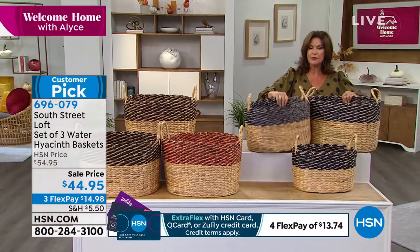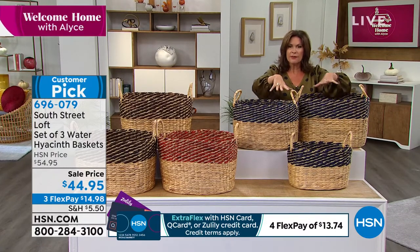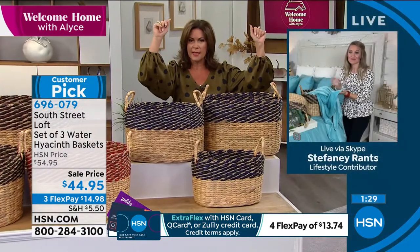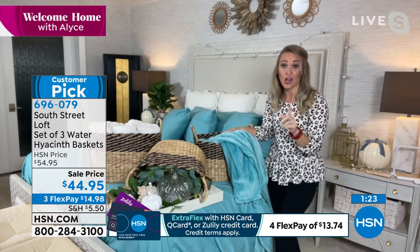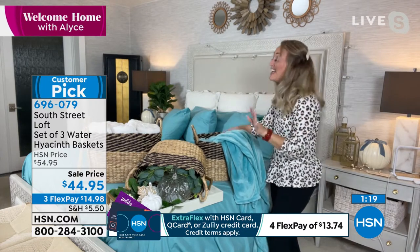I love that you get the set of three so you can group them together, use them in the same room, or stack them in different places — it adds perfect continuity to your space. When I saw we had these back in stock with two new colors, I jumped out of my chair I was so excited. They're perfect for this hosting season heading into the holidays.